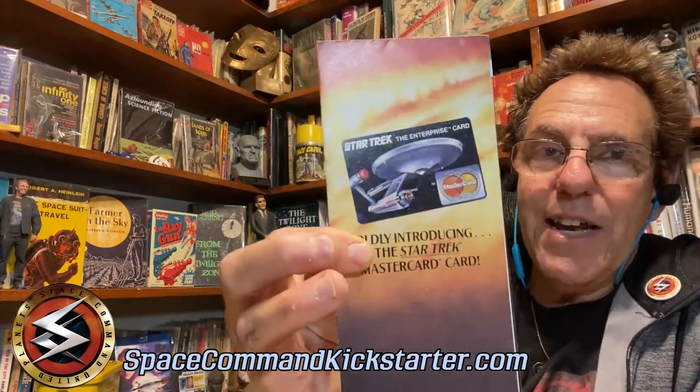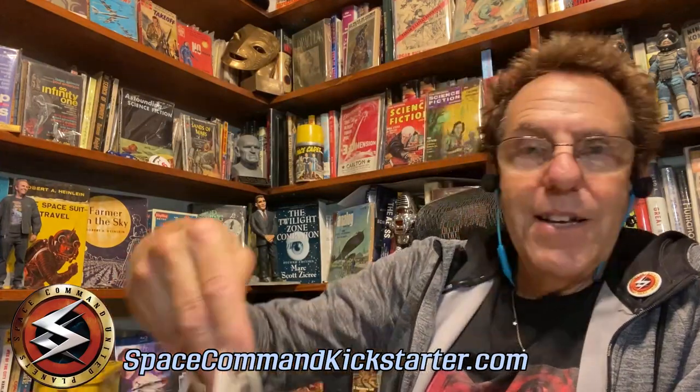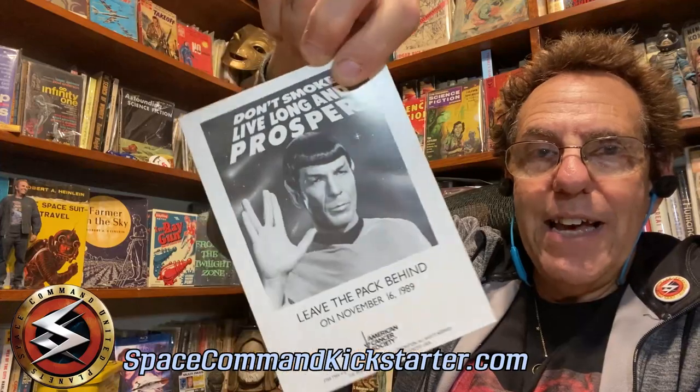Here's a Star Trek MasterCard. Because by the time we get into the 70s, 80s, and 90s, Star Trek has taken off as a huge fan following. Here's an American Cancer Society ad featuring Spock — 'don't smoke, live long and prosper, leave the pack behind.' Which is ironic, of course, because Leonard Nimoy died of emphysema from the years he smoked.